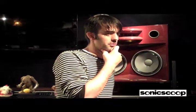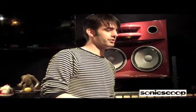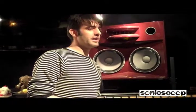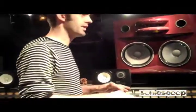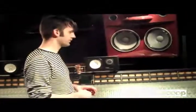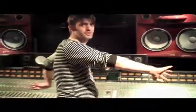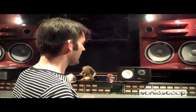I mixed the Sleigh Bells record in here as well as the Magic Kids record — completely different approaches. With Sleigh Bells we weren't trying to get analog warmth, but I did use the bus compressor to get a bit of smack, and the EQs on it are great. With the Magic Kids record it was old school — cheek to cheek on the console, utilizing every EQ and every fader. There were a lot of tracks; it was like mixing an orchestra.